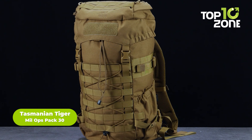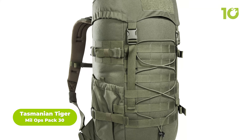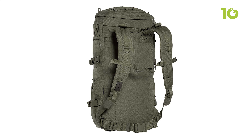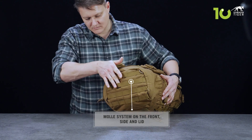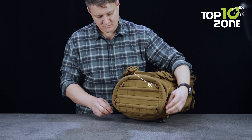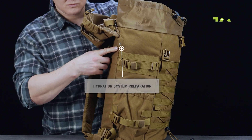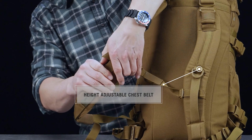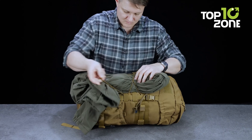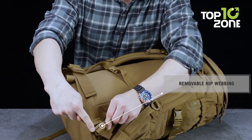The Tasmanian Tiger Mil Ops Pack 30 is the perfect choice for tactical operators looking for a reliable, robust mission backpack. This short-range pack offers superior comfort with a padded back and removable waist belt. A MOLLE system and a zippered lid compartment make it easy to keep all tactical gear items secure and organized. The pack is also compatible with a hydration system and includes an adjustable chest belt for extra support. Coming with a snow guard, this pack keeps your gear safe from adverse situations.